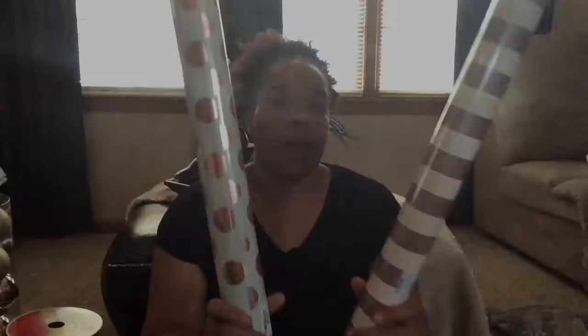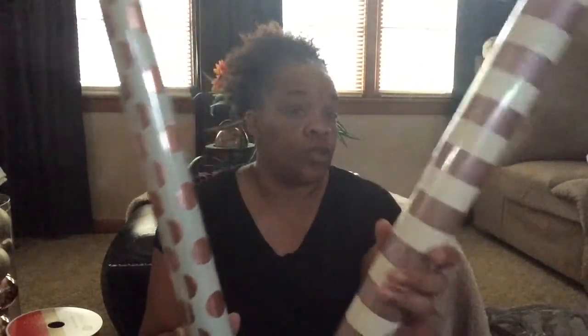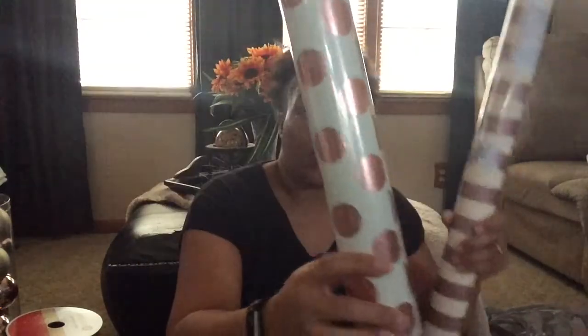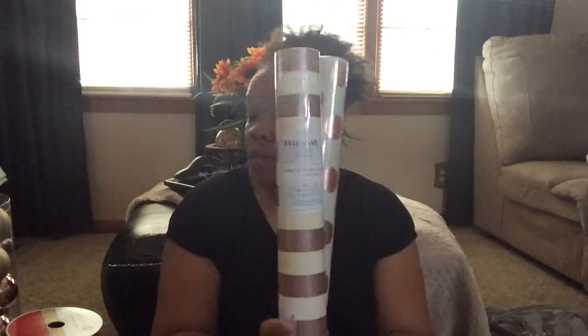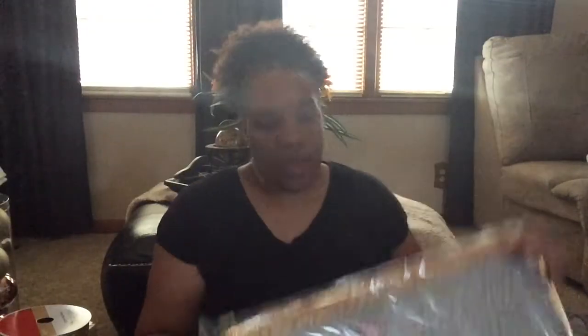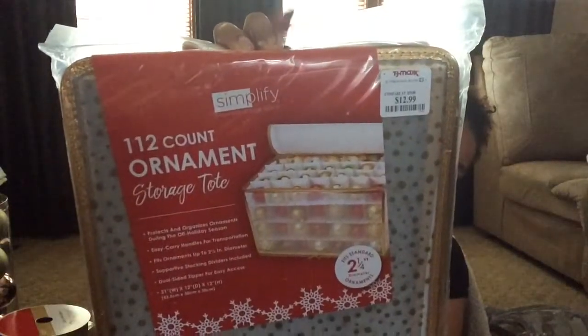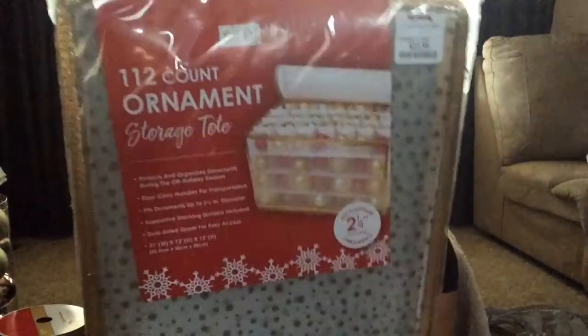The last place I went was TJ Maxx, and I only got a few things. I got four rolls of wrapping paper — I got two of this kind and I paid $1.50 for each. They're both rose gold and cream. I got two of each of them and I'm thinking about going back and getting some more. The last thing I got was this ornament holder. They were half off, so I got two of them — this one holds 112 ornaments.